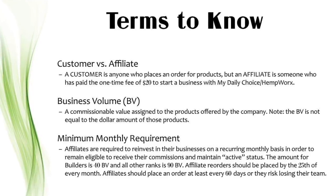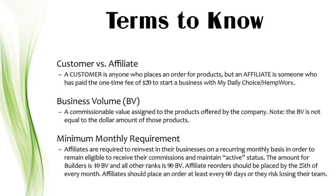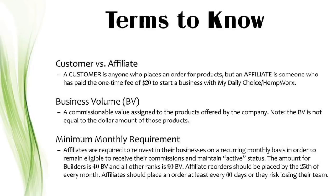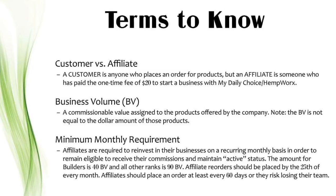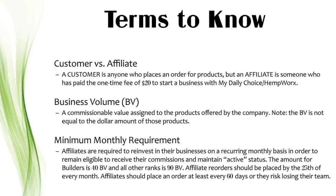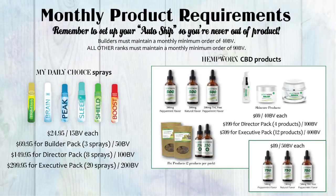Affiliates are required to reinvest in their business on a recurring monthly basis in order to remain eligible to receive their commissions and maintain their active status. This gives you products to have on hand to sell and also products for you to use yourself. Affiliate reorders should be placed by the 25th of every month, and affiliates should place an order at least every 60 days so they do not risk losing their team.